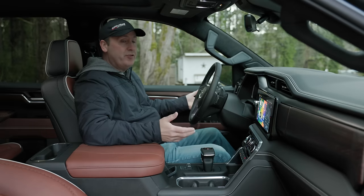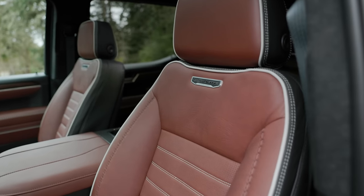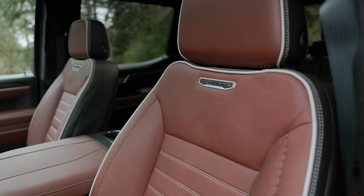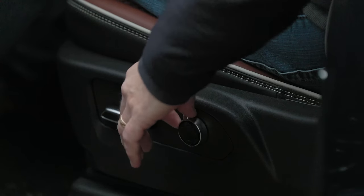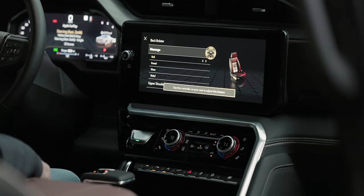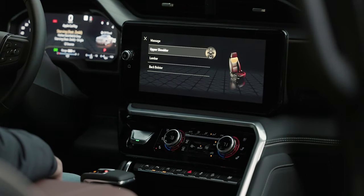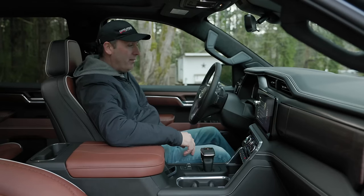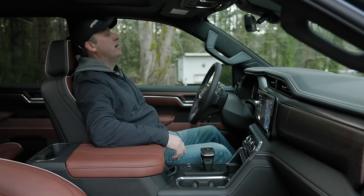I've only been in this truck a few minutes and the seats feel pretty comfortable. One awesome thing: there's a button that gives me control over the massagers. Yes, this has built-in massage seats. There are so many options — upper shoulder, lumbar. I'm always down for a back massage while driving.